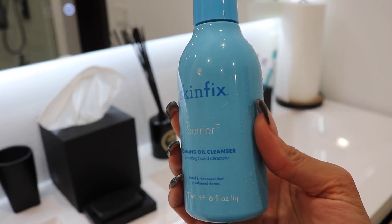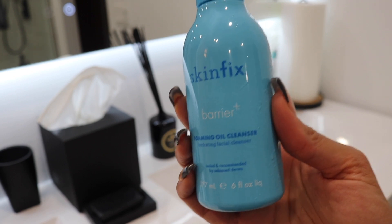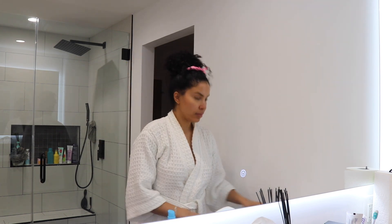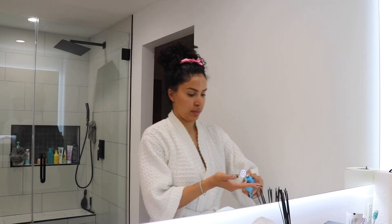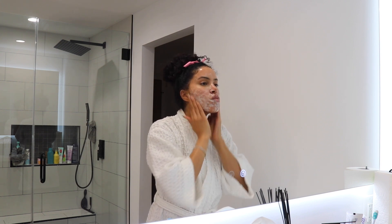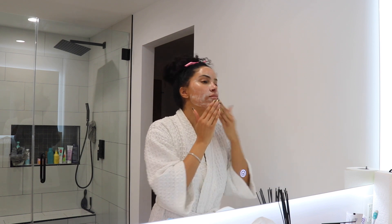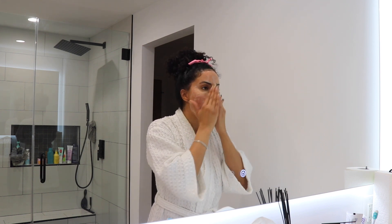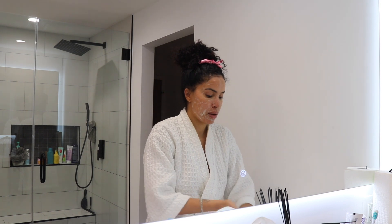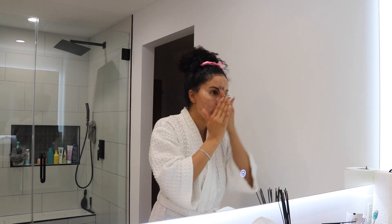To wash my face, I use Skin Fix Foaming Oil Cleanser. This is really good if you have dry skin like me — it doesn't strip your skin of any oils, so your face isn't feeling really dry after you wash it. My skin is on the drier side, it's a little bit acne prone, and I also have hyperpigmentation according to my esthetician that I recently started going to. She diagnosed me with a few things and recommended other products to start using, which I'll let you guys know about as well.